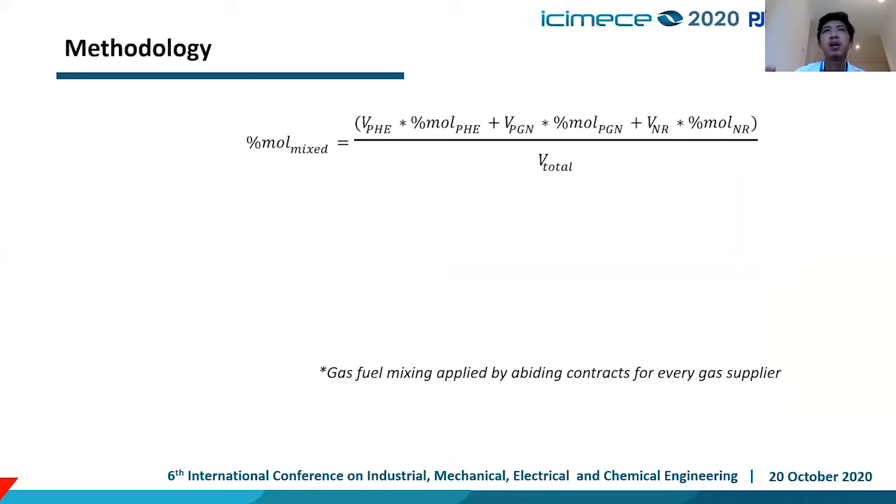This is our calculation showing how we calculate the percentage mix for three different sources. When we mix our gas, we must consider our contracts with every gas supplier, because they have a minimum take-or-pay and a maximum gas volume that can be absorbed.